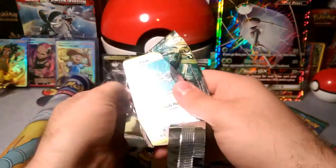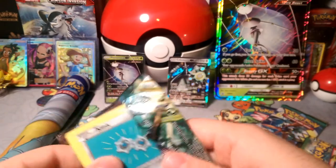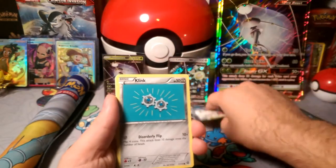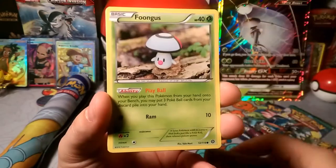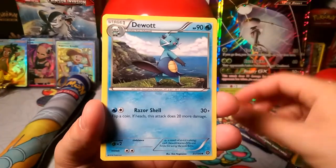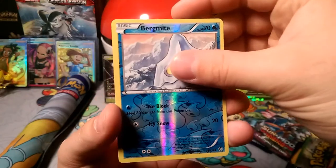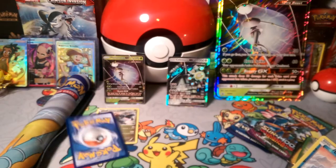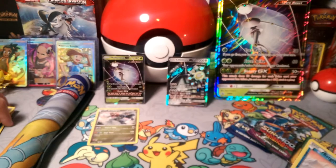I was really hoping these had Crimson Invasion since it's now legal, but I guess not. Let's jump into Steam Siege and try to open these packs quickly. For Steam Siege, we have a Klink, Mankey, a Foongus, a Nidoran, Oshawott, Steelix Spirit Link, Shield, Bergmite, and a Druddigon. So we can beat up on those Breaks, I guess.